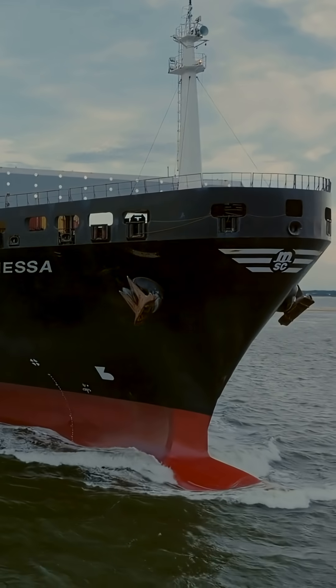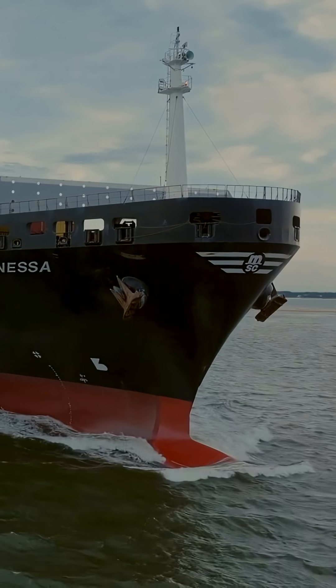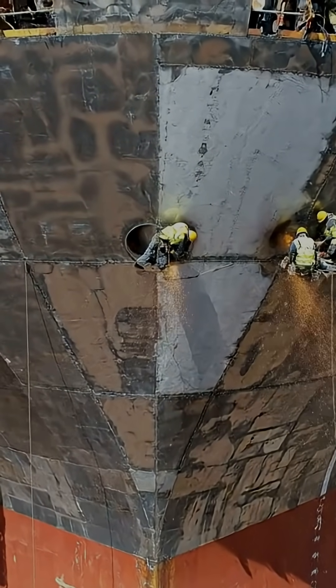But here's the interesting part. Different ships need different bulbous bows. Why? Because each ship has its own operating profile — speed, hull shape, displacement. So the bulb must be tailored.